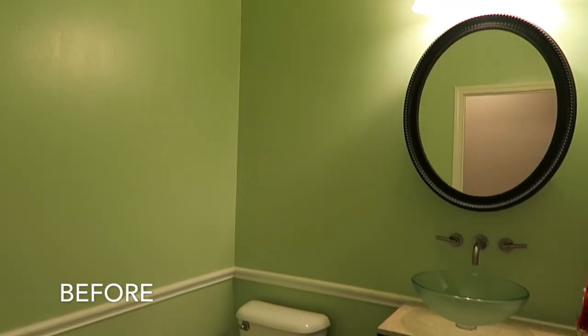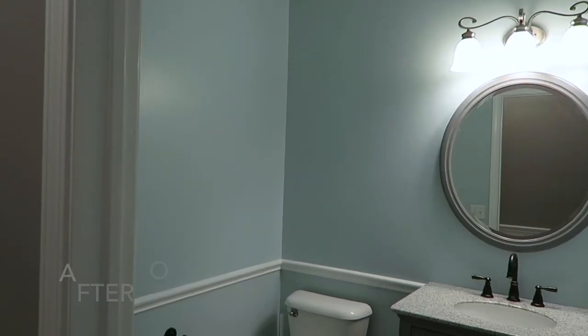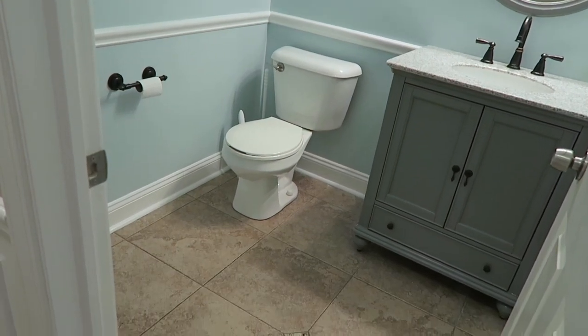In our half bath we picked Offshore Mist. This is a blue-toned gray, so it falls into the gray family, but because it's a derivative of a really light powdery blue, that blue comes out in the color on the wall. I love it — I think it went with the vanity that we selected really perfectly.